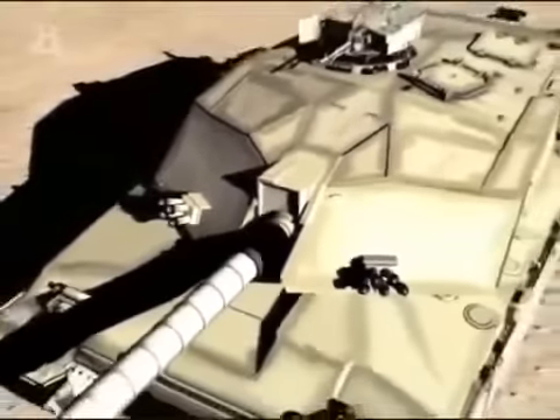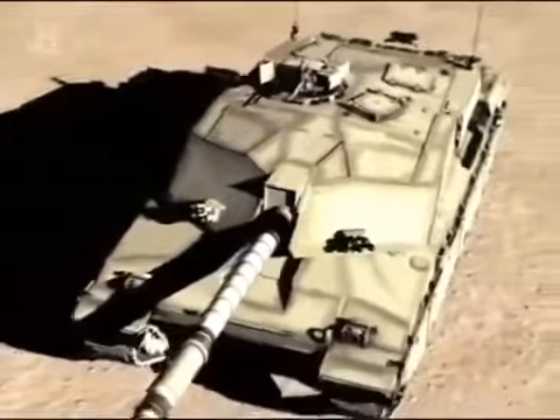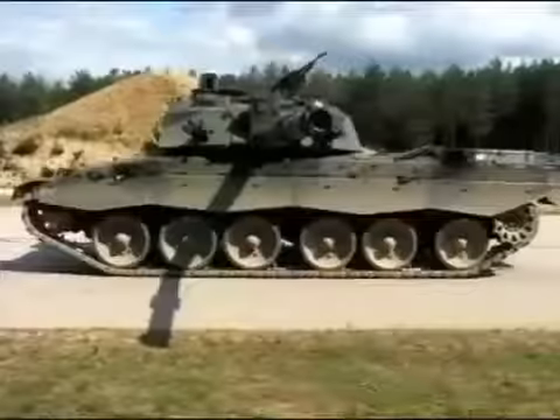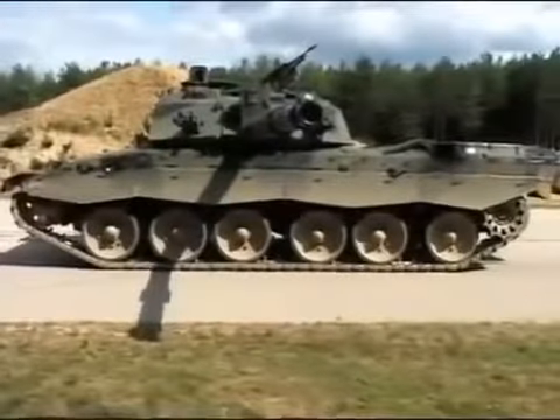The only real clue on the exterior that the new tank had only 4% commonality with its predecessor was the relocated TOGS sight, which gave both the gunner and commander a clearer view of the battlefield. I don't think we should have ever called it Challenger 2 — we should have given it a new name, because so much was different. When you actually climbed onto the vehicle and got inside, apart from the gun, there would be nothing on there that you'd recognise.